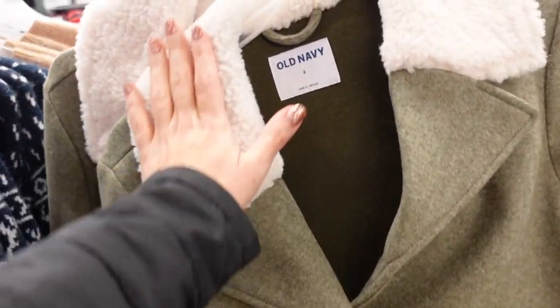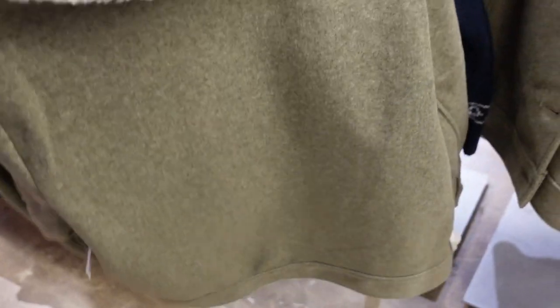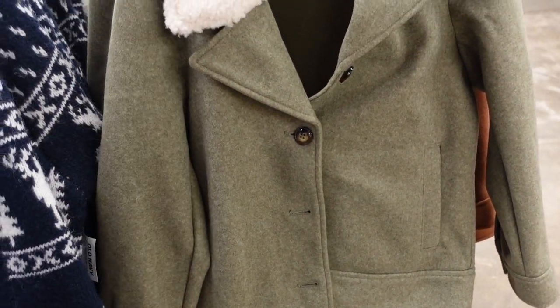A new little fur-trimmed collared pea coat. This one has button detail on the wrist, buttons all the way down, little side pockets, and the same kind of fit through the back. It's a little on the shorter end, in olive — also comes in camel. They're 50% off, down to $35, regularly $69.99.